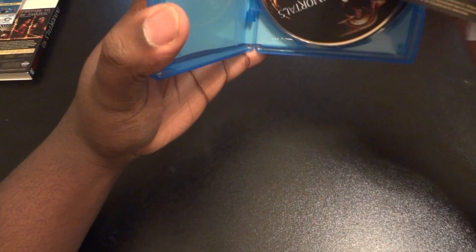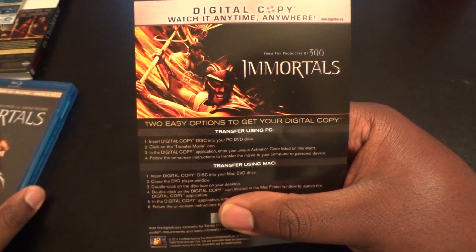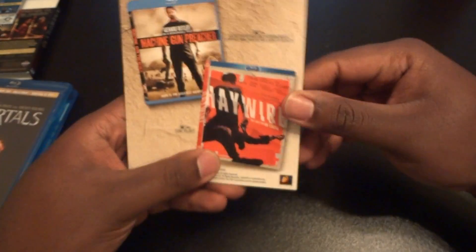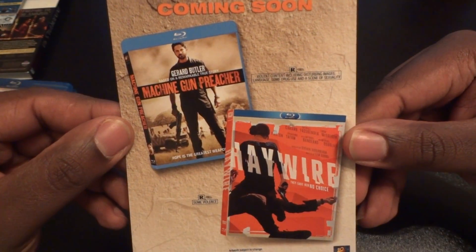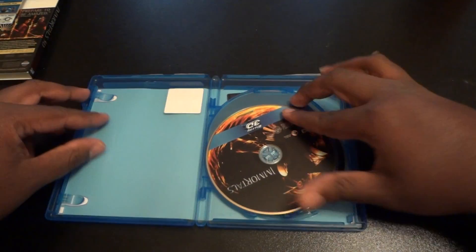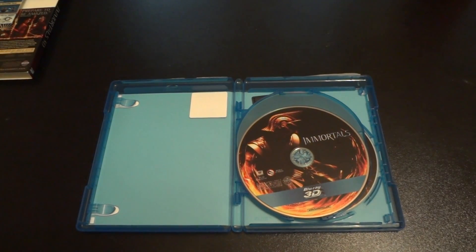Let's see what we've got here. Here is the digital copy paper that comes in every copy of the movie. Here's a brochure of new movies that are coming to Blu-ray. Now let's get into this.